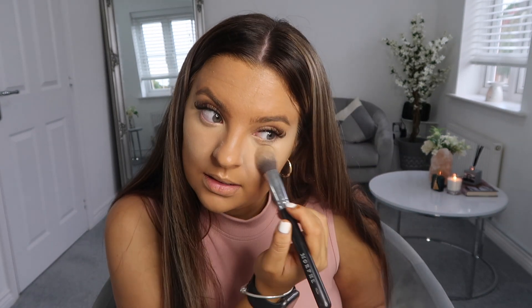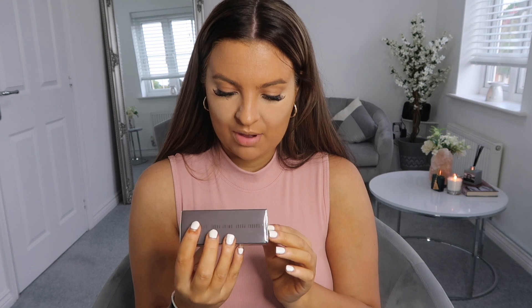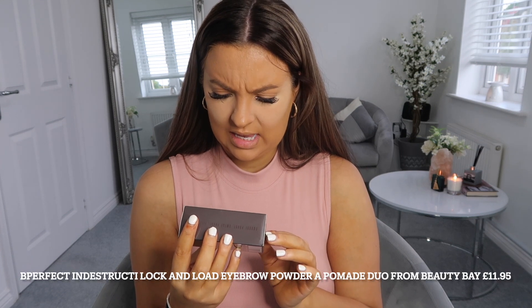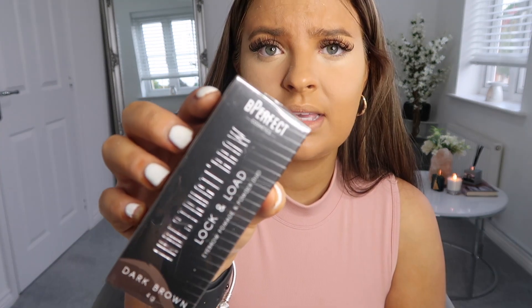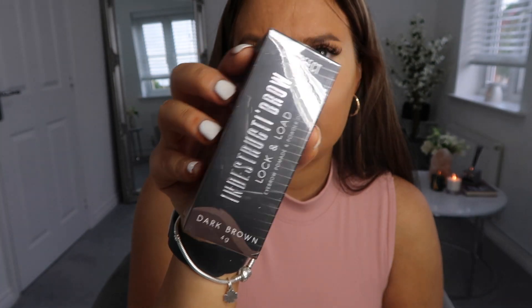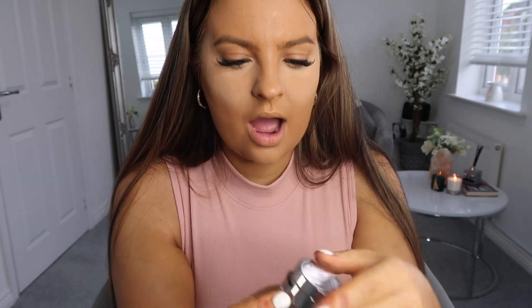I'll see how the setting powder works throughout the day. I wanted a new setting powder because my banana beignet is more yellow, and I want translucent so it doesn't go yellow — especially when I want that light under-eye look. For brows, I bought the Be Perfect brow duo — it's basically a powder and a pomade all in one tube, which is really cool.